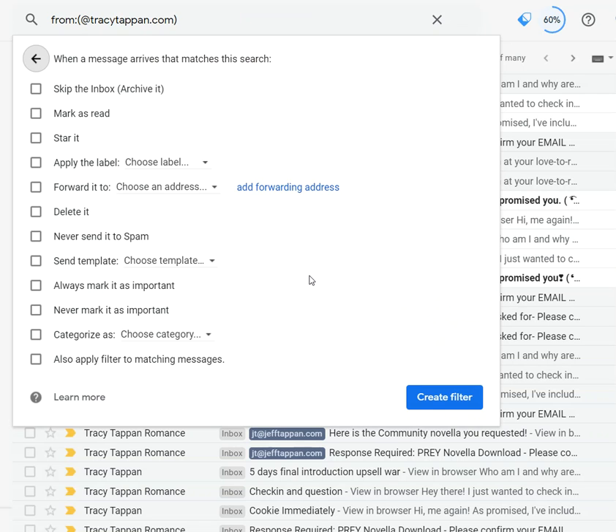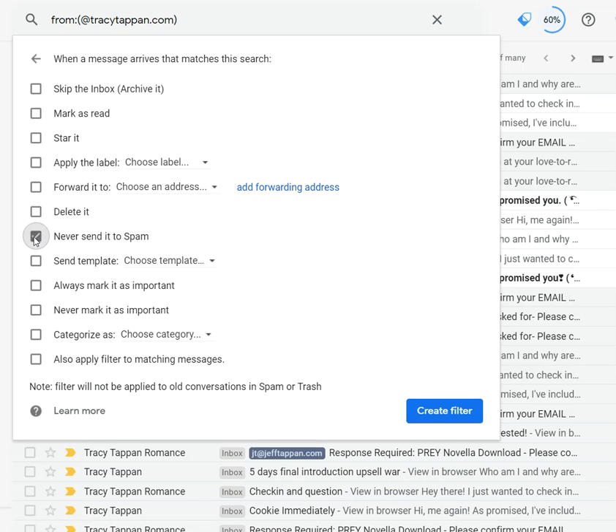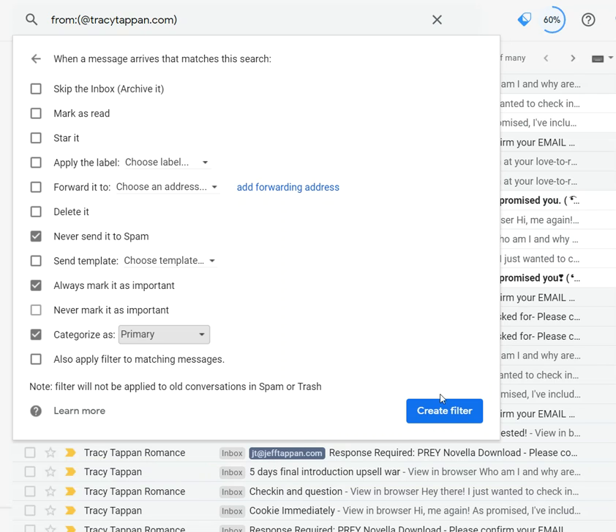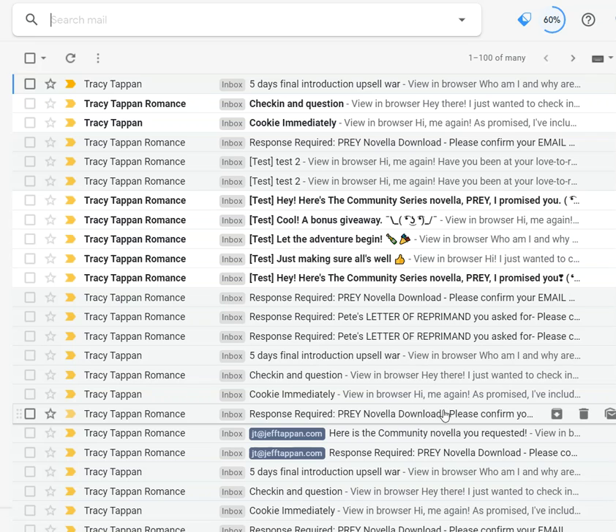Click Create Filter, and then all you have to do is check three boxes: never send it to spam, always mark it important, and categorize it as primary. Then click Create Filter, and you'll always get Tracy's emails.